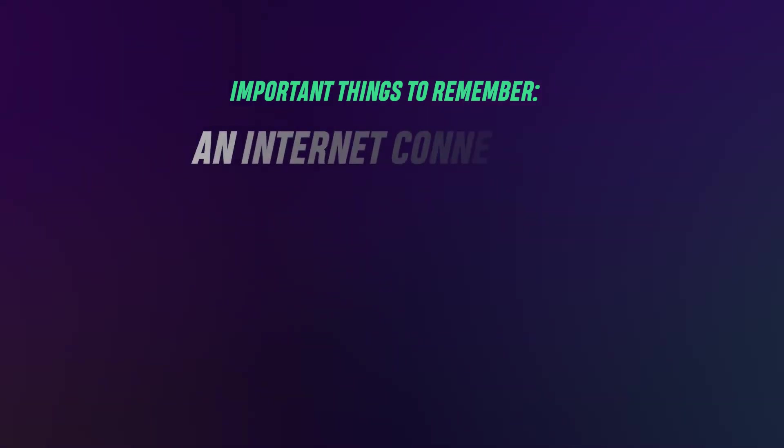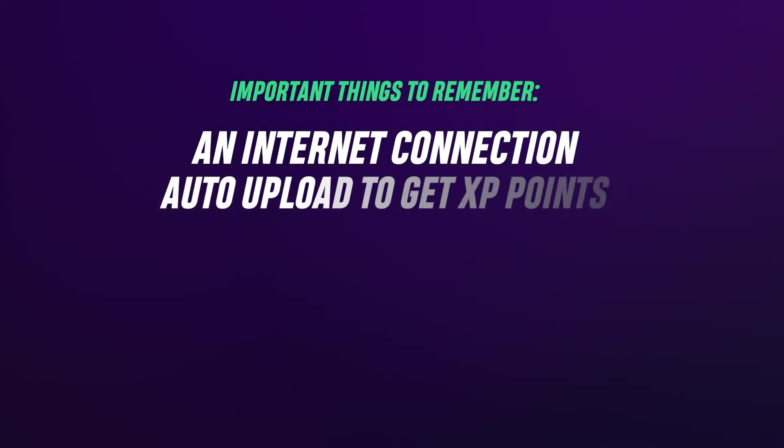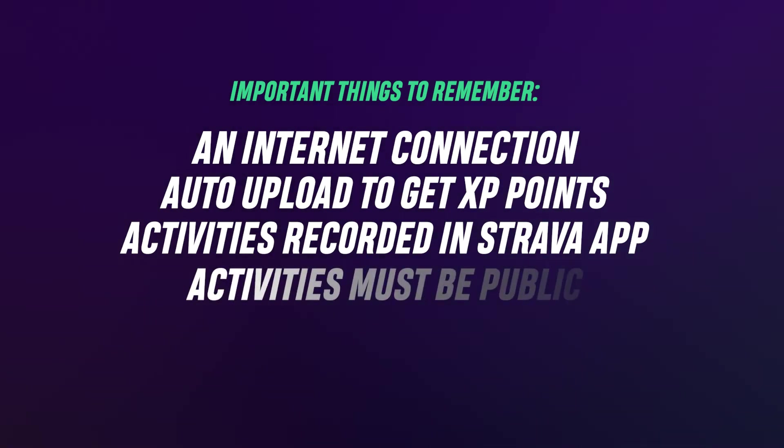A few important things to remember. You'll need an internet connection to share your activity with Strava. If you want to get XP points towards your Ruvi career from your outdoor activities, the activity has to be uploaded automatically. Both indoor and outdoor activities must be recorded directly from the Strava app, and activities must be uploaded as public. Changing the privacy settings after uploading will not work.